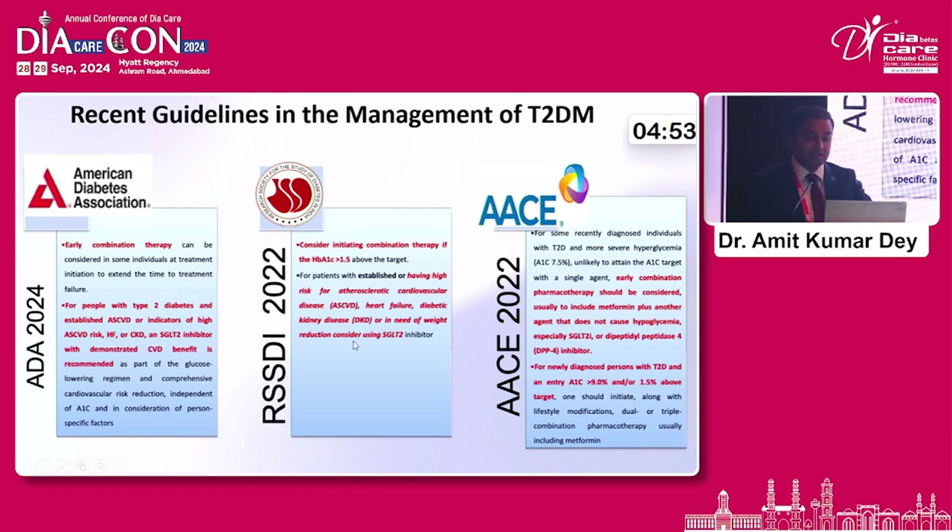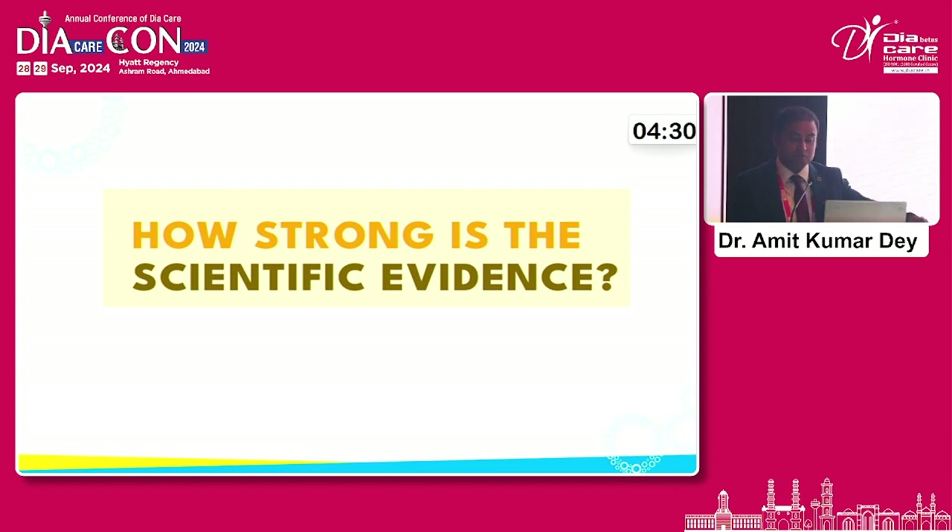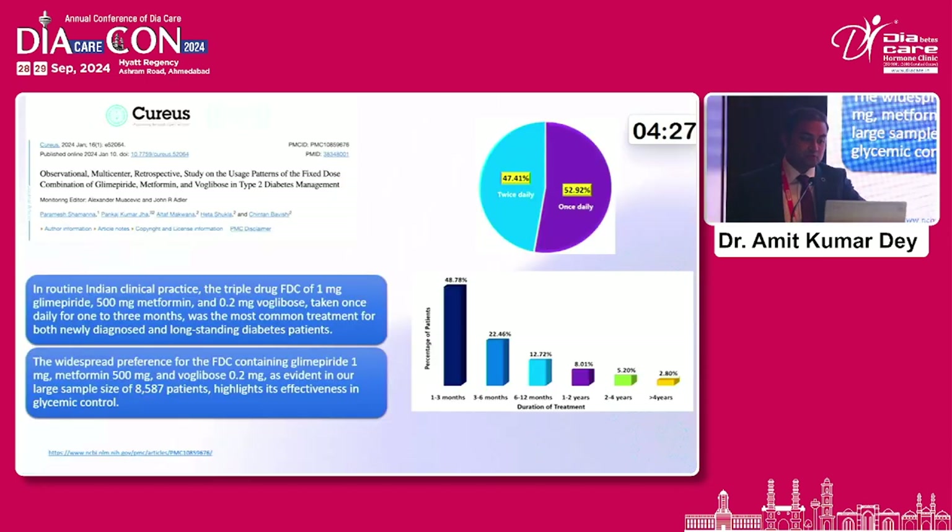As per the guidelines, early combination therapy — per the ADA, the RSSDI 2022, as well as the ACE guidelines — has stated that early combination pharmacotherapy should be considered beyond metformin. We should be using glimepiride or gliclazide, and voglibose because, given with the major meal, it provides control on postprandial blood glucose as well. Do we have strong evidence on this? There is one observational, multi-central, retrospective study in which the triple drug combination of 1 mg glimepiride with 500 mg metformin and 0.2 mg voglibose was found to improve glycemic control in the subset of patients on which it was tried.